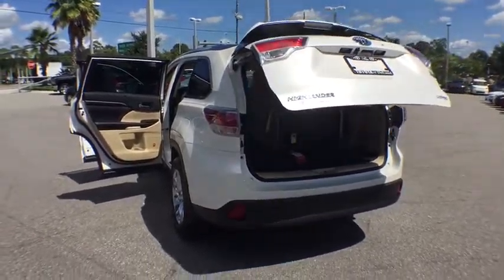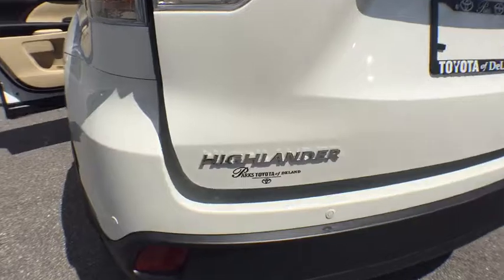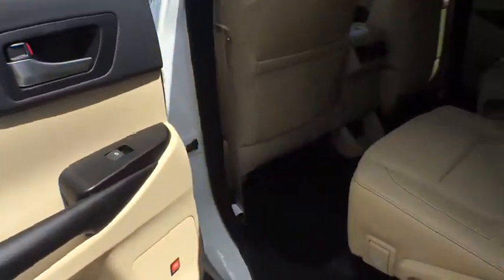Power passenger seat, leather-wrapped steering wheel, moonroof, Bluetooth, adjustable steering wheel, power steering, keyless start, cruise control, four-wheel disc brakes, auto-dimming rearview mirror.